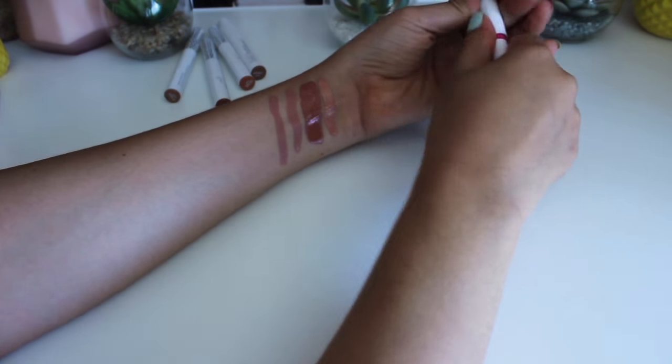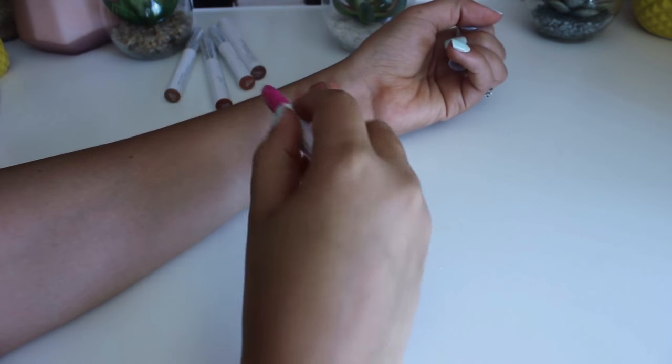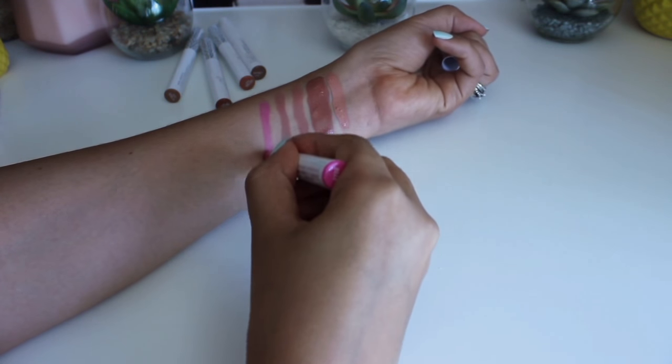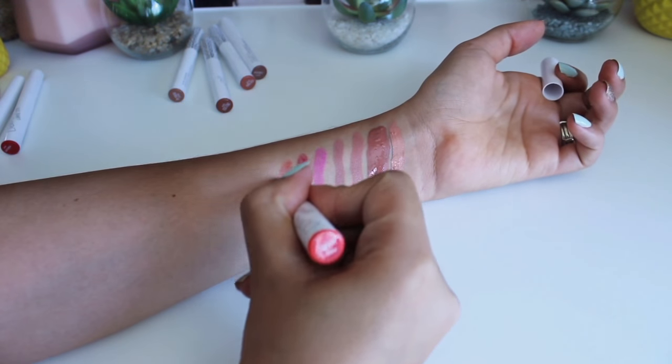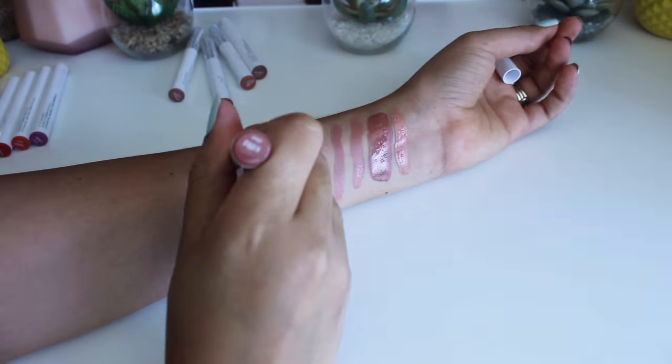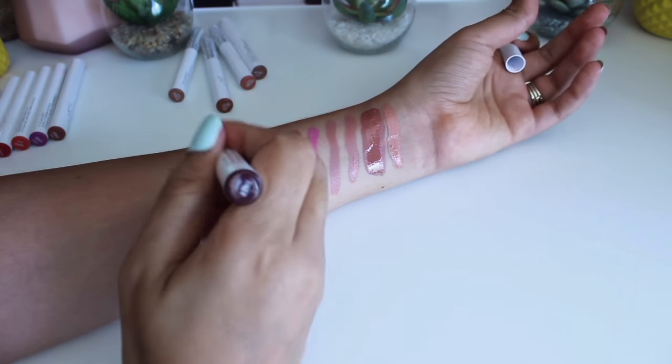I have a few sheer finishes: BYOB, Peacocky, Safari, Whip, Kiddo, and Tiger.